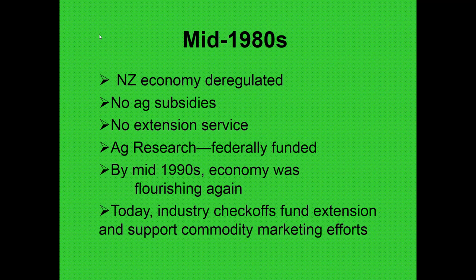In the mid-1980s, the New Zealand economy was deregulated, which primarily meant there were no more ag subsidies — no safety net, no price supports, none of that. It also meant that their extension service was canceled. Ag Research, their federally funded agricultural research agency, continued to be funded. A year or two later their economy was in the tank, but ten years later, in the mid-1990s, their economy was flourishing again and continues to do so. Today they've got some commodity check-offs that fund commodity marketing efforts and what amounts to some extension.